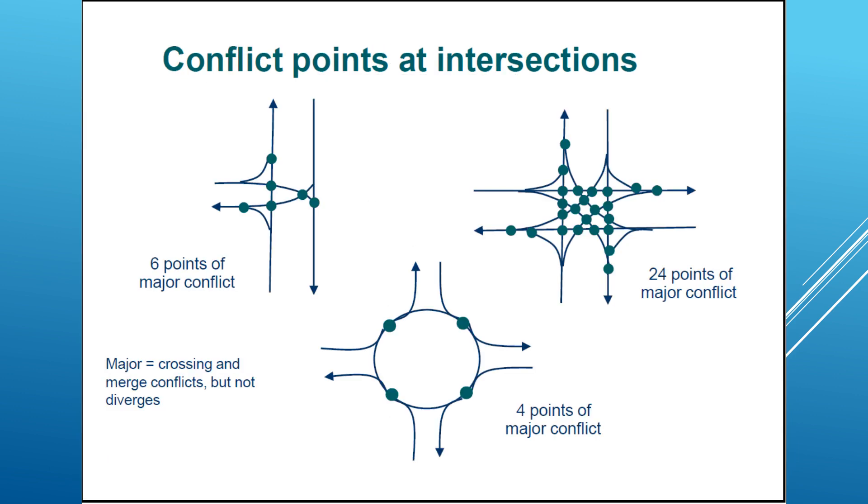Conflict points at intersections: for a T intersection, we can get almost six points of major conflict — these major conflicts are crossing and merging conflicts. However, in cross intersections we have 24 points of major conflict. Whereas in a roundabout intersection, we have only four points of major conflict — this conflict being the merging of turning movement with the circulating movement. That's why a roundabout is safer than other types of intersections.